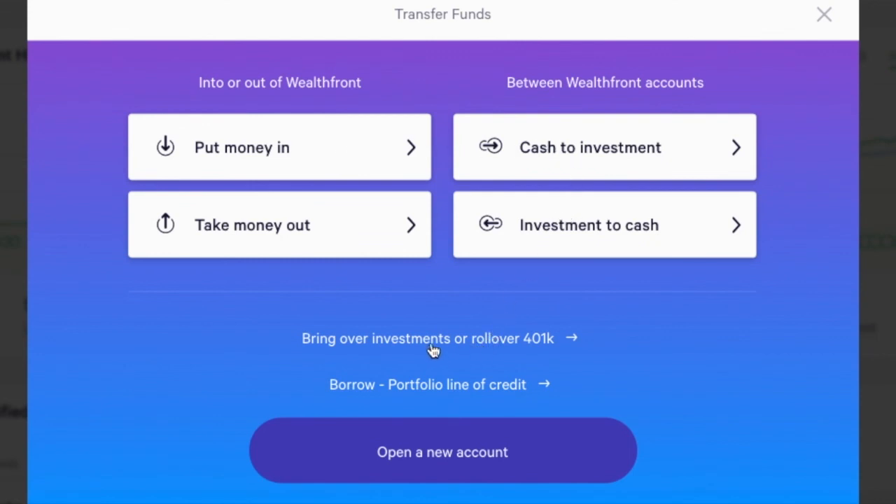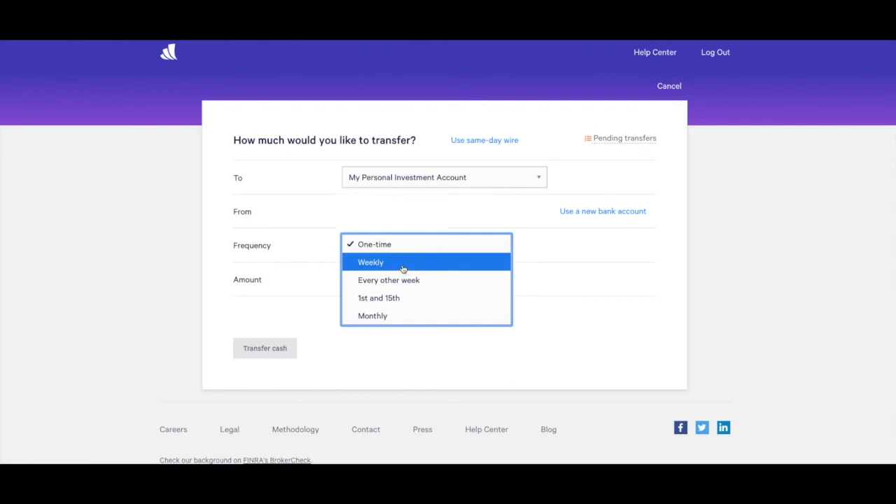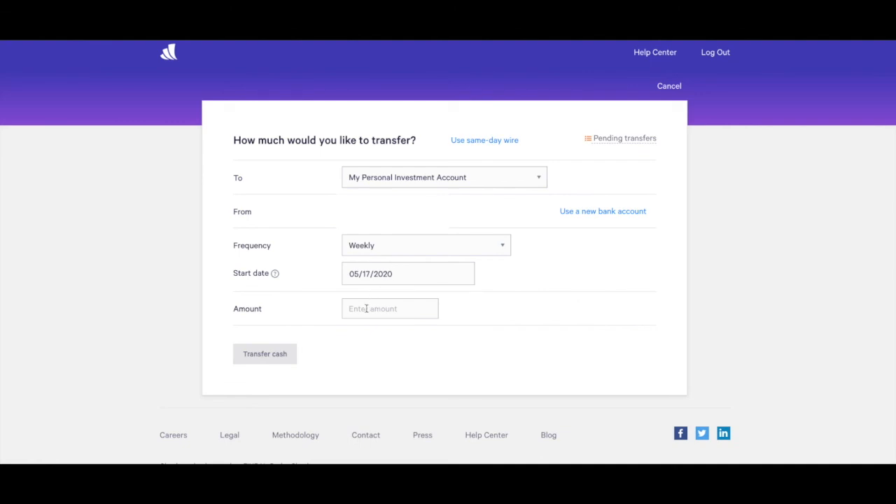Putting money in and out is super easy to do. You can transfer it from your bank account, or they also have their own in-house savings account, which is awesome with very competitive rates. You can invest your money regularly, one time only, or weekly — lots of different options. Once you transfer that money and invest it, it's going to allocate and distribute it evenly across different funds, so there's a lot of diversity. It really takes the legwork and the pain out of having to choose individual funds yourself. So highly recommended — click that link at the bottom if you're interested in learning more. Thank you so much, hopefully this video has been helpful.